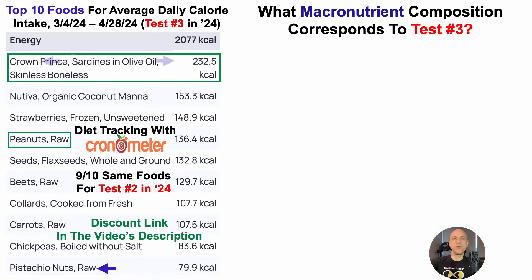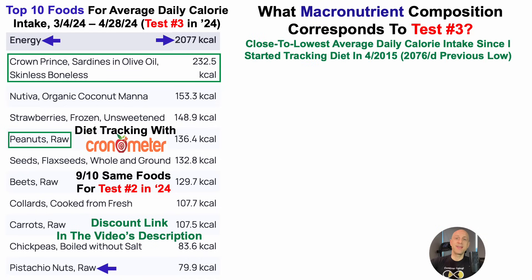Average daily calorie intake was 2,077. This is close to the lowest average daily calorie intake since I started tracking diet in April 2015 — my previous low was almost identical at 2,076 for the last test. For the first time in 16 tests where I've sequentially reduced calorie intake, the next test I've purposely increased it by a small amount, to test whether red blood cells, hemoglobin, and SHBG move in the right direction. We'll cover that more for test number four's video.